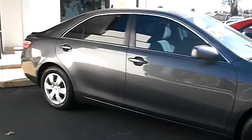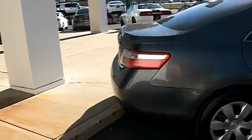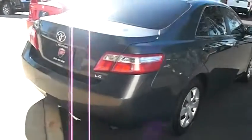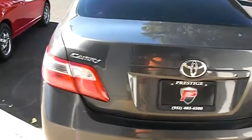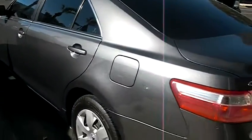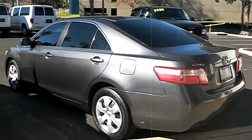I look forward to chatting with everybody. If you have any questions, call me up or send a message. The website again is prestigeautocorona.com. This is the Camry. Thank you guys for joining me. Have a great day.